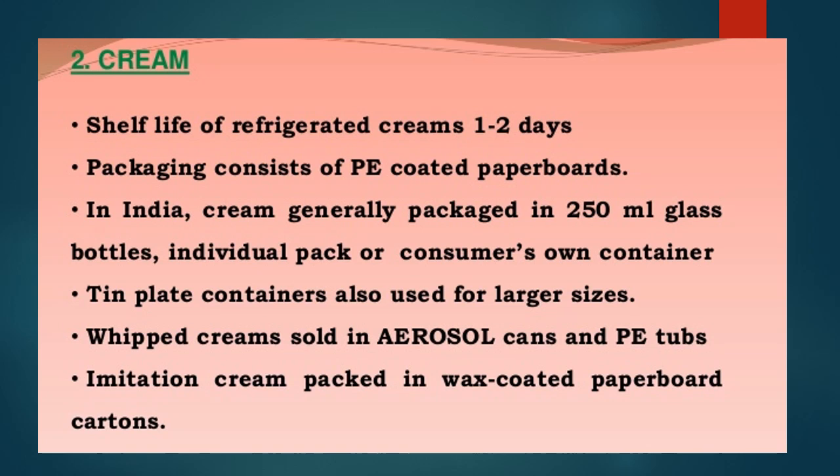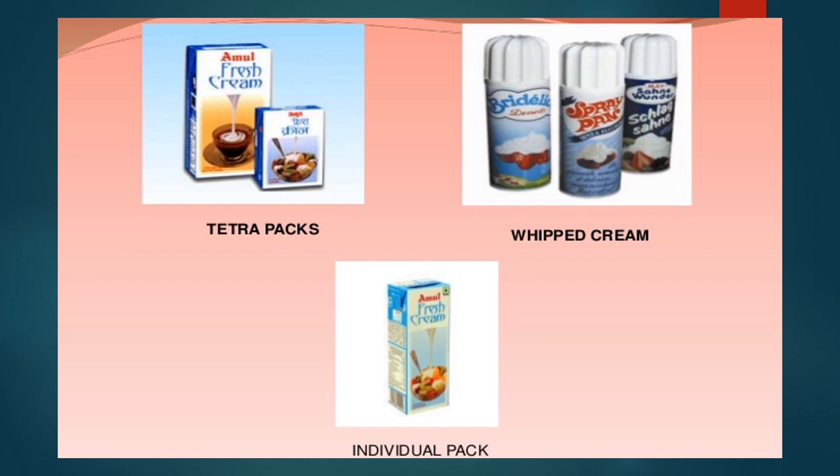For packaging of cream: refrigerated cream has a shelf life of 1–2 days. Packaging consists of polyethylene-coated paperboards. In India, cream is generally packed in 250 ml glass bottles, individual packs, or the consumer's own container. Tin plate containers are used for larger sizes. Whipped cream is sold in aerosol cans and polyethylene tubs. Imitation cream is packed in wax-coated paperboard cartons. Commercially, cream is commonly packed in tetra packs, and individual packs are also available.